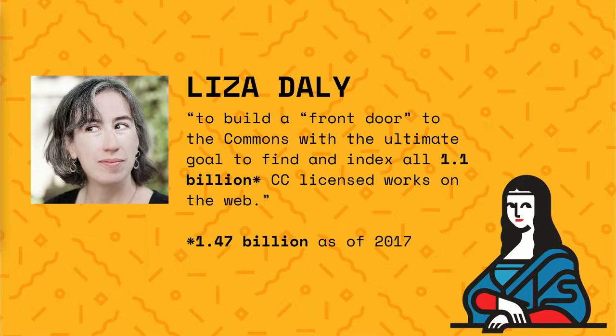CC Search was built by Liza Daly with this ultimate vision in mind: to build a front door to the commons with the ultimate goal to find and index all 1.1 billion — at the time — Creative Commons licensed works on the web. As of 2017, the last time we counted, it's 1.47 billion, so it's probably more than that.